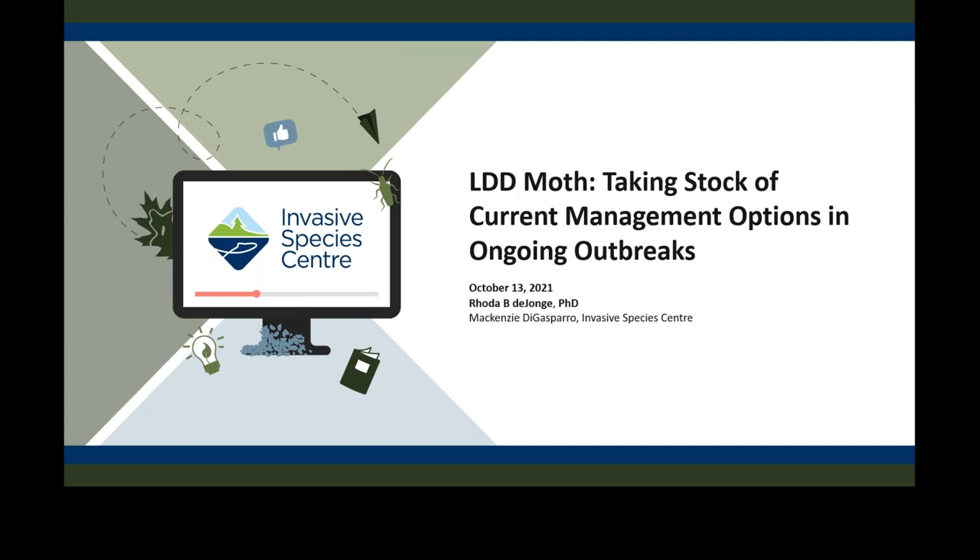Welcome to October's ISC webinar series. We're very excited to have Rhoda de Young here with us this morning. She works for BioForest and will be discussing taking stock of current management options in ongoing outbreaks for LDD moth.